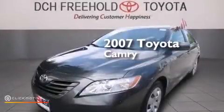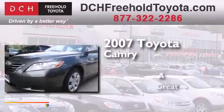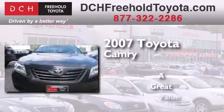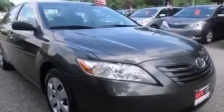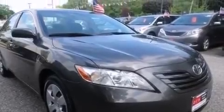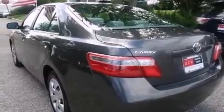This is a 2007 Toyota Camry. Features include a low tire pressure indicator, air conditioning, cruise control, a CD player, side impact airbags, and latch-ready child seat anchors.